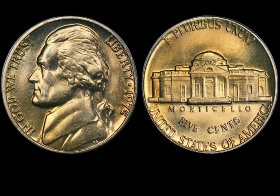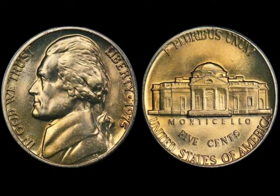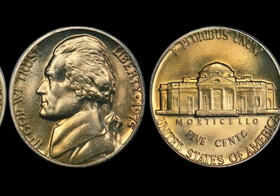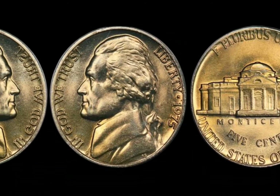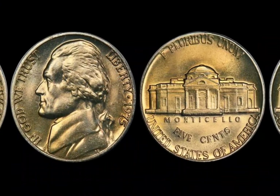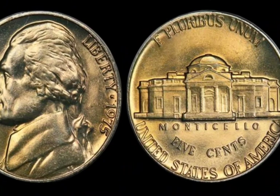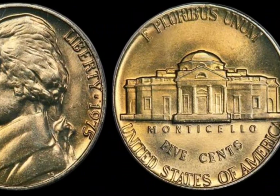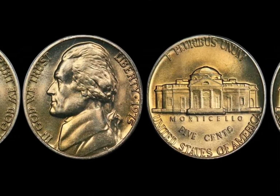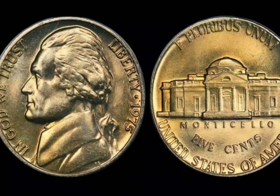We're uncovering the rarest, most valuable version of this iconic coin — one that has collectors and investors clamoring for a piece of history. The half-dollar coin has been part of US currency since 1794, and while its design has changed over the years, one version from 1975 stands out as an absolute treasure. In 1975, the U.S. Mint did something unusual — the 1975 half-dollar was never officially minted with a 1975 date. Instead, all half-dollars produced during that period were part of the Bicentennial series, bearing the dual date of 1776 to 1976.